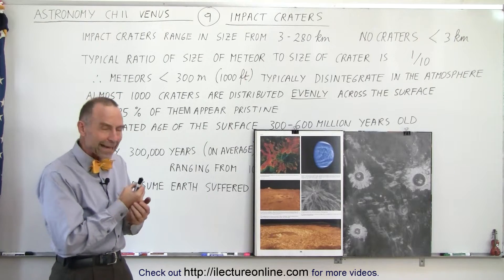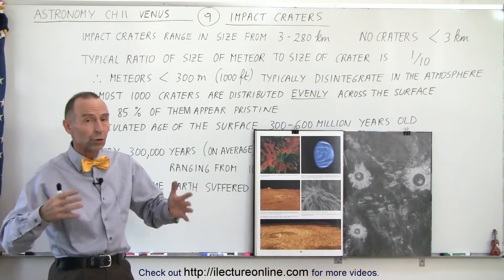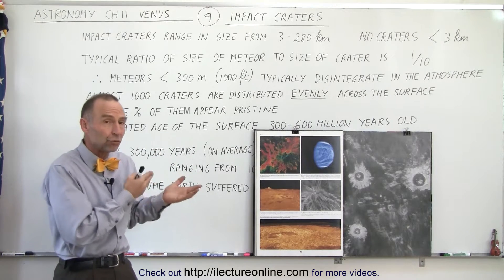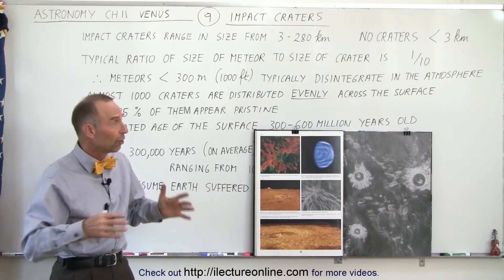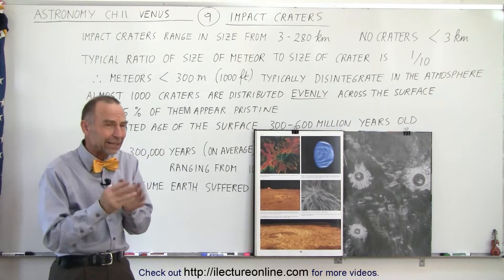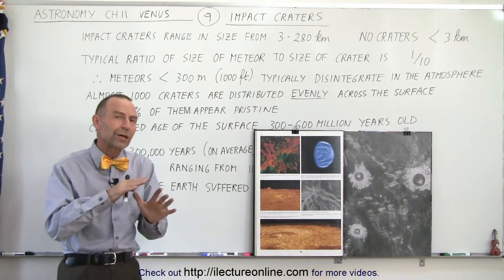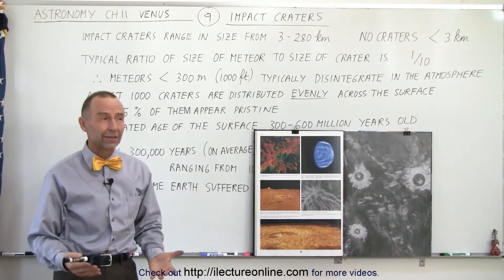The impact density tells us a lot about the age of the surface of any moon or any planet. In the case of Venus, the fact that there are almost a thousand impact craters across the surface, all of them three kilometers or bigger, seems to indicate that the surface is somewhere between 300 and 600 million years old all across the planet.